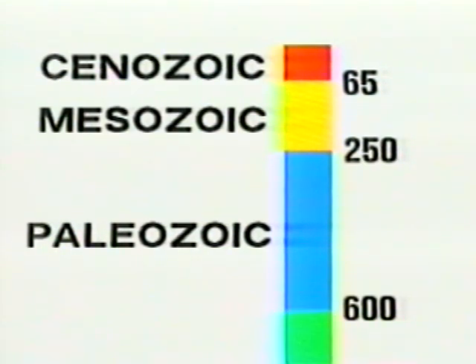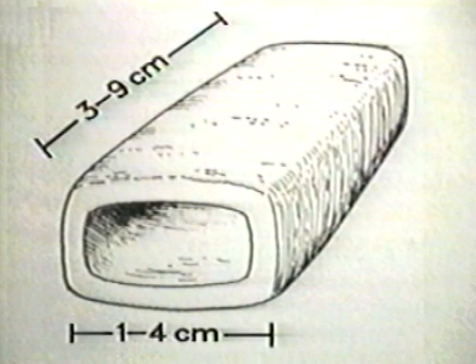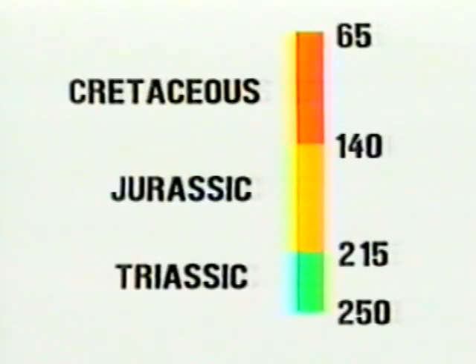Such discoveries continue to be made. In 1968, several metallic tubes were found in a Cretaceous chalk bed in northern France. The discoverers, Drouet and Sulfatly, thought them to be the product of human work. The Cretaceous lies within the Mesozoic Period and dates from 65 to 140 million years ago.